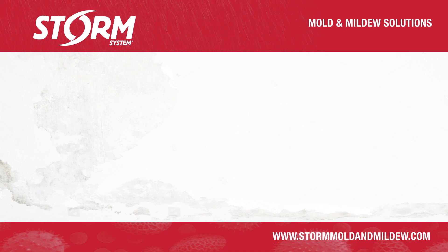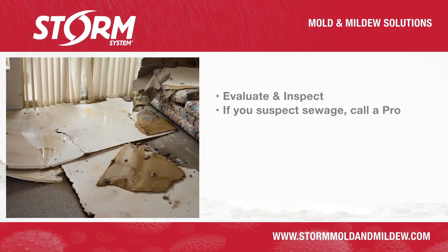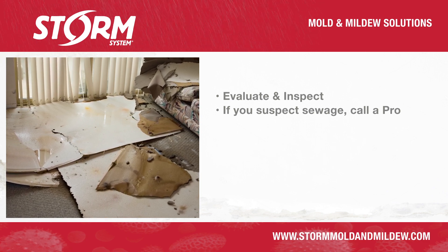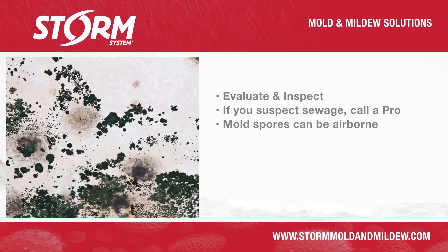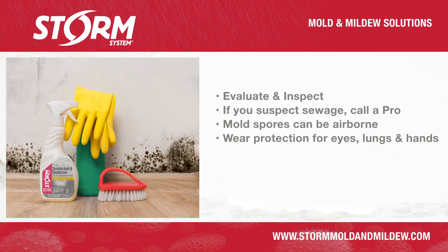Before starting any repair, evaluate and inspect the areas damaged. If you suspect that any part of the area has been badly contaminated by sewage, you should probably call a professional. Mold spores and contaminants are easily inhaled without proper protection. A HEPA face mask, goggles, and suitable rubber gloves are recommended.